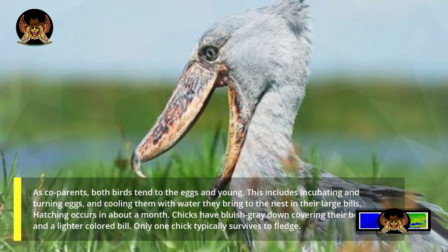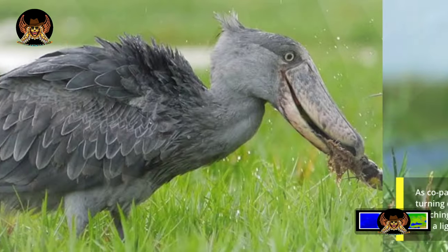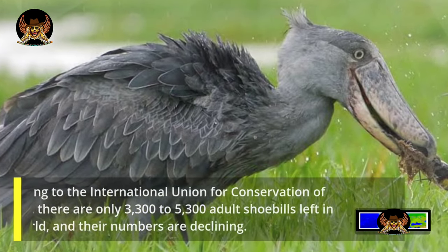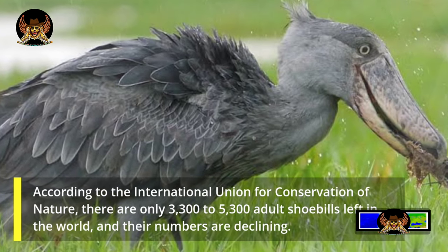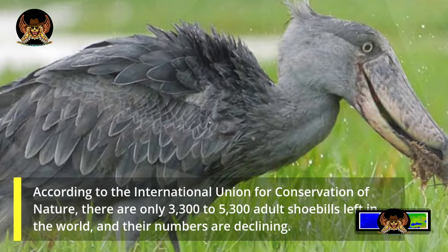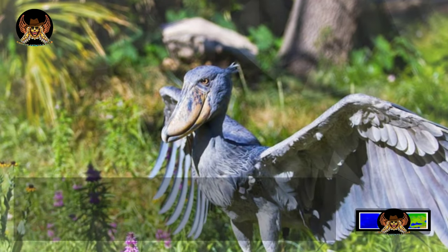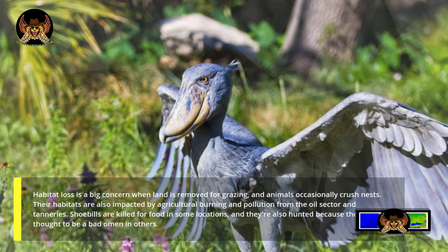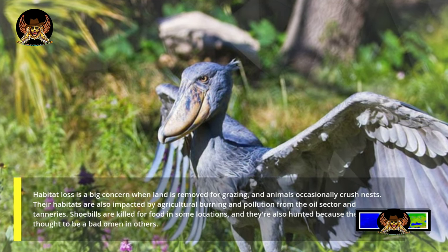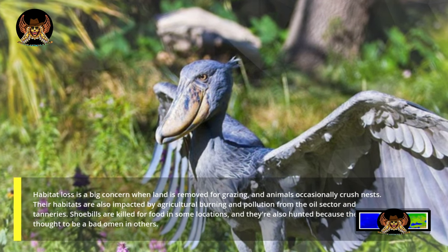According to the International Union for Conservation of Nature, there are only 3,300 to 5,300 adult shoebills left in the world, and their numbers are declining. Habitat loss is a major concern when land is cleared for grazing, and animals occasionally crush nests. Their habitats are also impacted by agricultural burning and pollution from the oil sector and tanneries. Shoebills are killed for food in some locations, and they're also hunted because they're thought to be a bad omen in others.